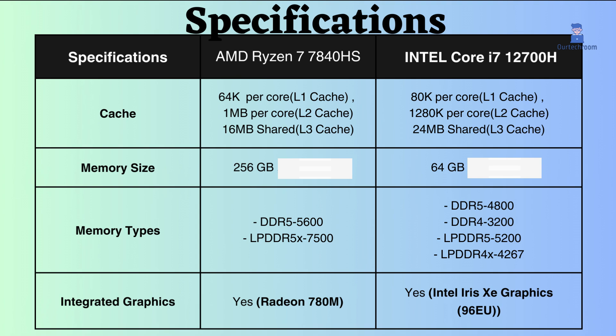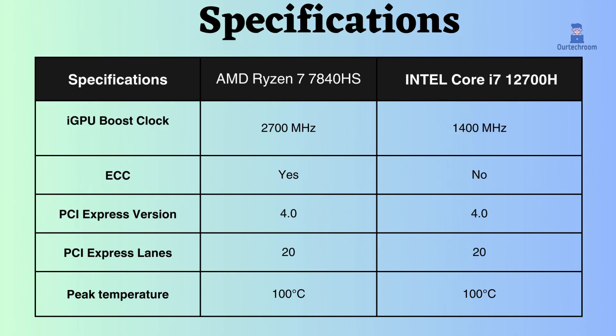Both of these processors have an integrated GPU. Looking at the boost frequency of integrated graphics, the AMD has a more powerful GPU than Intel graphics, and it is a better choice for users who need a laptop that can handle demanding graphics tasks.